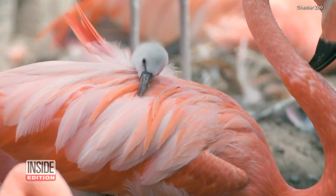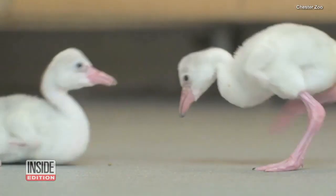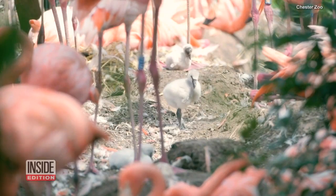The bird is the word, and these cuties have got us tickled pink. Check out these chickies — they're baby flamingos, 21 in all.